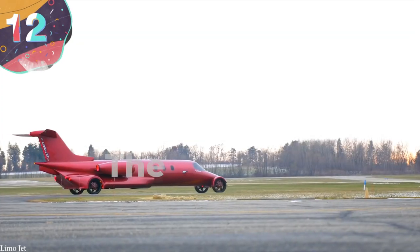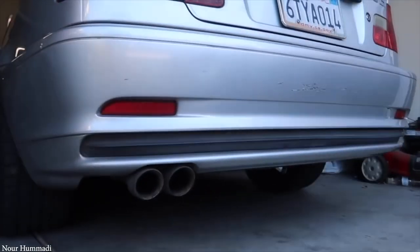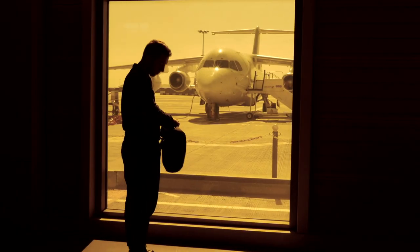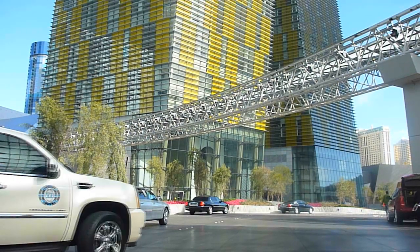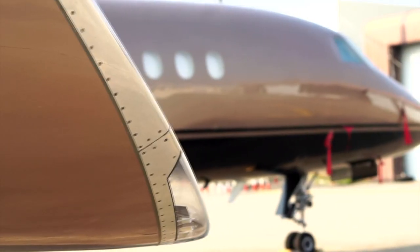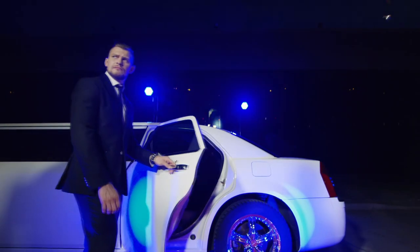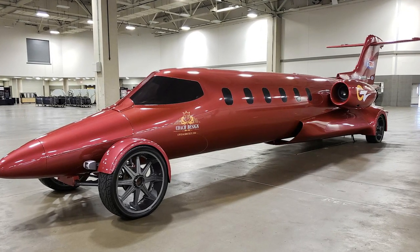Number 12: The Limo Jet. Most car modifications involve adding new elements to the frame of a car, but this one is a little different because it was the car parts that were added on last. A company called Jet Setter, which hires out private jets and limos to wealthy customers, saw benefits in both types of vehicles and decided to combine the two. Jets are designed to keep people in the utmost comfort, and in many ways are better at the job than most limos. The company had a jet nearing the end of its service life, so instead of scrapping it, they turned it into the world's only limo jet.